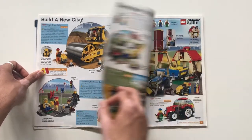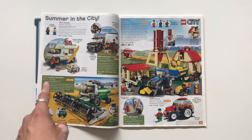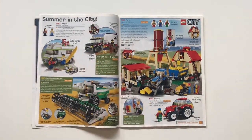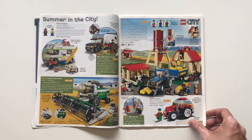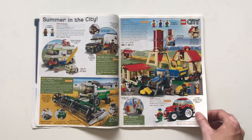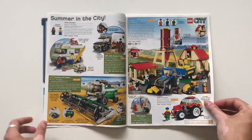Then we have some City farm sets: the farm itself, the combine harvester, the camper — I think that was the first City camper — and the four-wheel drive with horse trailer, which was also a really cool set. I like that horse-carrying build in the back. Then there's the barbecue stand and the tractor. That barbecue stand was $3.49 — wow. The farm for $90 only had three minifigures, which I didn't quite realize.